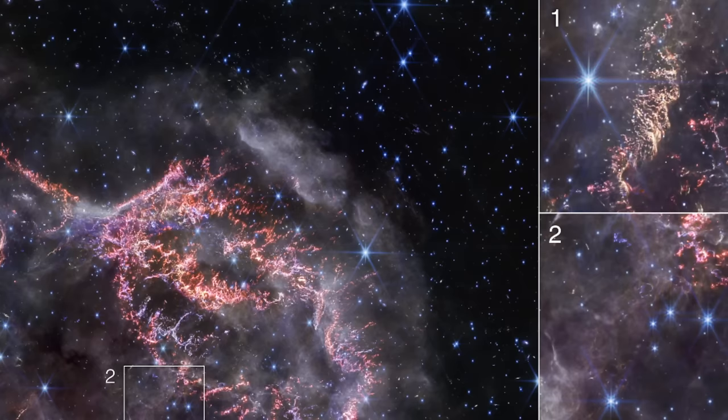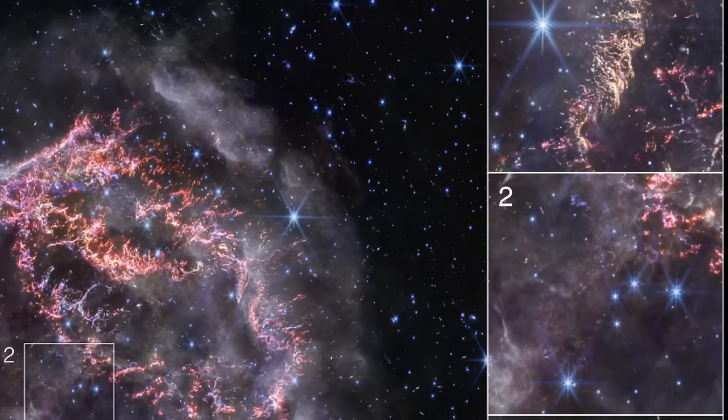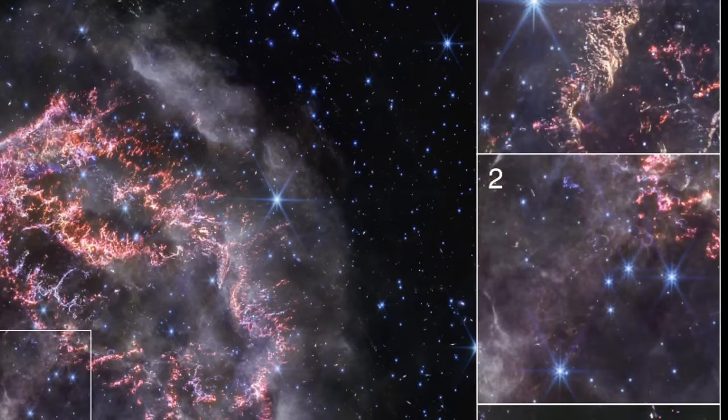These knots are so small that some are barely discernible even by the powerful gaze of the James Webb Space Telescope. Imagine — these fragments are less than 10 billion miles across, roughly 100 times the distance from the Earth to the Sun. What caused this star to shatter in such a spectacular fashion, like glass in the sky?